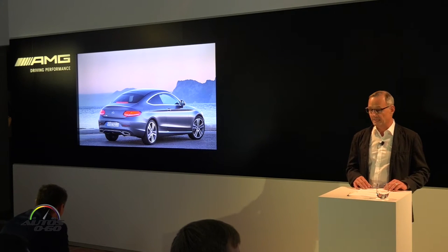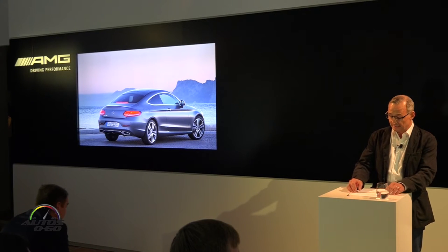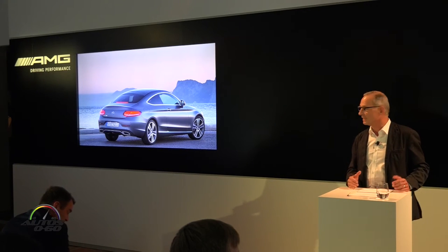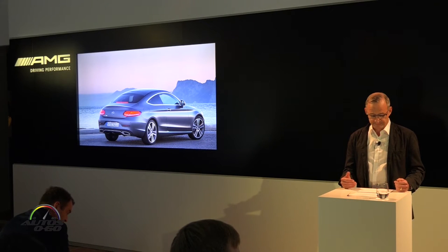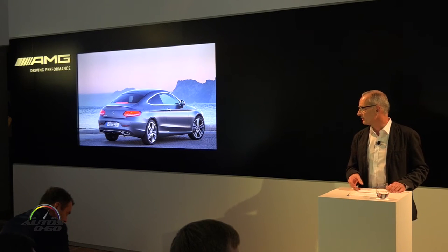Andalusia and the new C-Class Coupe make up for a dream combination. With our new C-Class Coupe, we are expanding the collection of our dream cars. It is truly a valuable addition. When it comes to elegance and sportiness, the new Coupe is really in the same league as its larger family members.